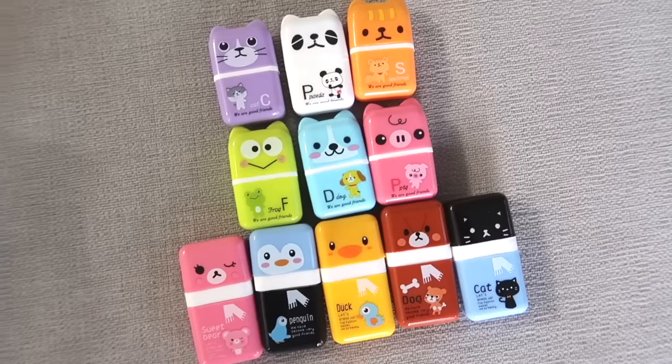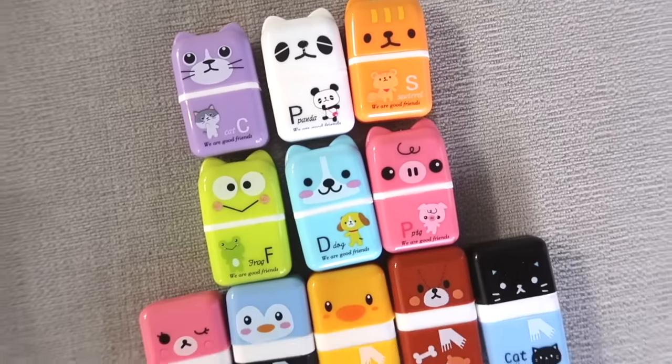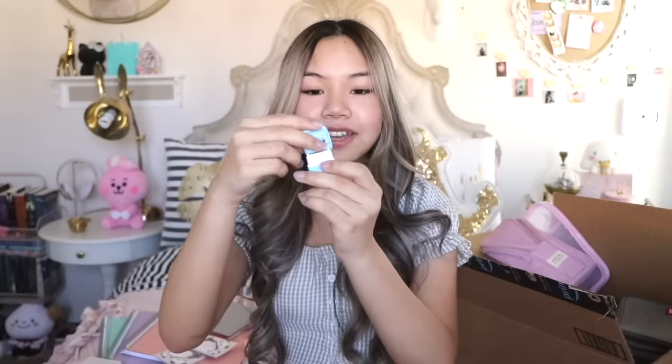I also got these super cute animal erasers — I know I don't need any more erasers, but they're so cute. This was $6.99, which means each one is about 58 cents. It's really cool because when you open it up it reveals an adhesive roller, so when you erase and have erasure shavings you can use the roller to pick them up. My favorite is definitely the panda. I'm definitely going to share some of these with my sister and maybe my friend.